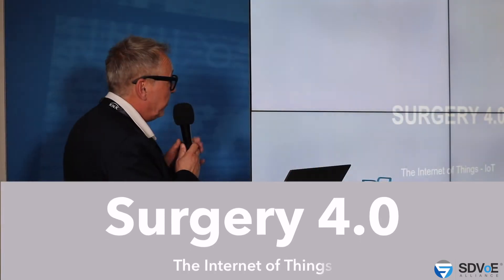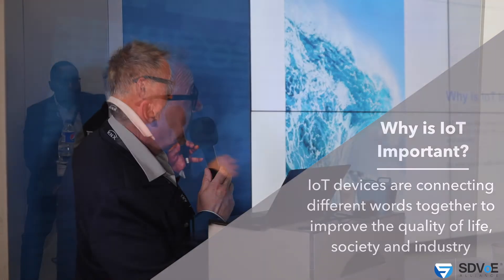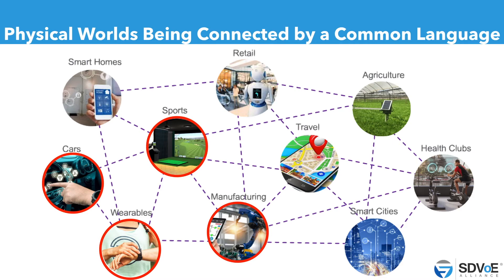Now we come to the future: Surgery 4.0 — IoT, Internet of Things. Why is IoT important? We know that devices are connected together in different ways to improve quality of life, society, and industry — that's IoT. So what about healthcare? In IoT, the physical world is currently being connected by a common language. You recognize manufacturing, sports, cars, and wearables are all connected with each other, data shared by different sources.